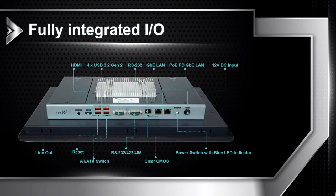Next are the I/O ports. From right to left: a 12V power input port and 3 Gigabit LAN network ports — the two on the right side support PoE modules. Then there are two RS-232 ports, one of which supports RS-232, RS-422, and RS-485. Then there are four USB 3.2 Gen 2 ports, which provide 10Gbps high-speed transmission. There is also an HDMI output for connecting to another display. And the last one is a 3.5mm audio output.